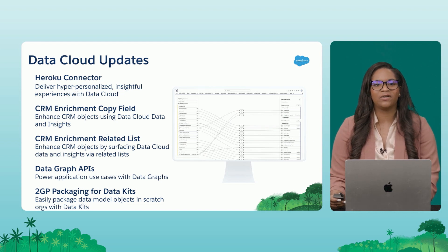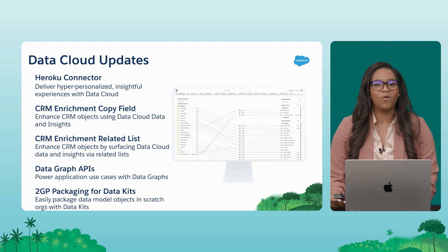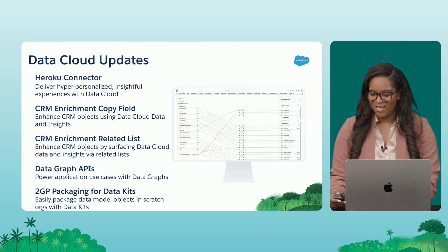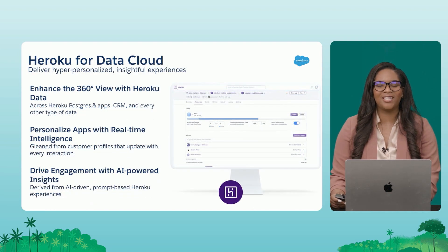We also have second generation packaging, which is now currently available for ISV partners. This is going to make packaging data kits and sharing all of the cool things you're building in Data Cloud more shareable, and more available to publish on the AppExchange as well as version control and source control. A lot of amazing updates coming out with the Data Cloud summer release.